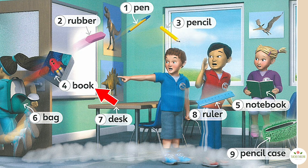Four: book. Five: notebook. Six: bag. Seven: desk. Eight: ruler. Nine: pencil case.